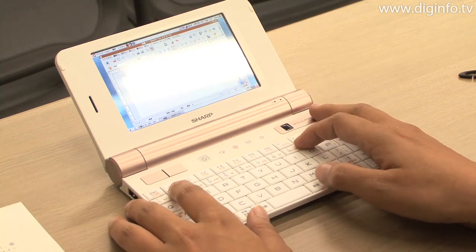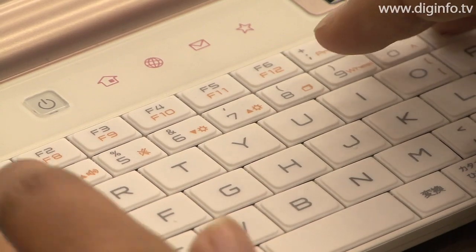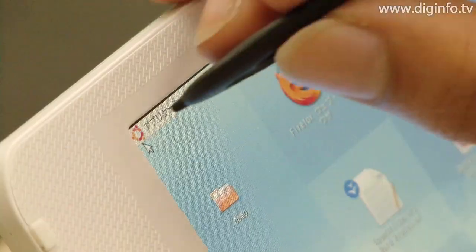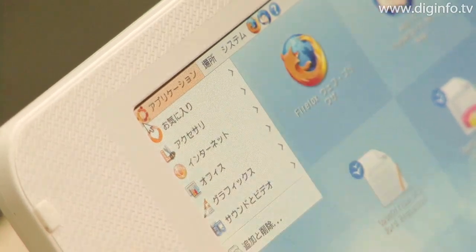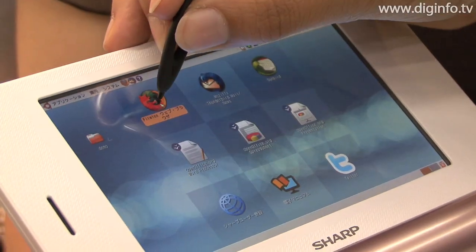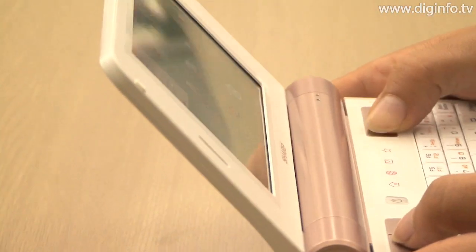Running Ubuntu 9.04, a Linux operating system customized by Sharp, the new terminal comes with a 68-key keyboard with a keypitch of 14 millimeters, a 5-inch TFT LCD touch panel with a resolution of 1024 by 600 pixels, which enables intuitive use.